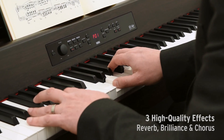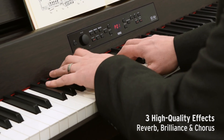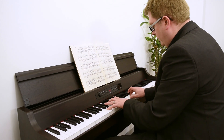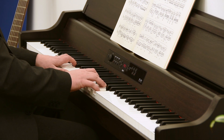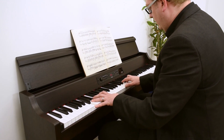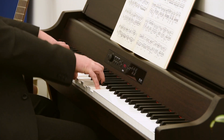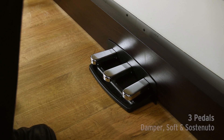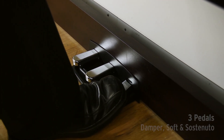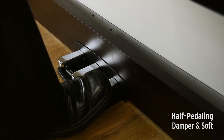Three high-quality effects are also available, allowing you to optimize the tone or add reverb and chorus. A full complement of three pedals offer damper, soft and sostenuto, with half-pedaling available on the damper and soft pedals for even more detailed expression.